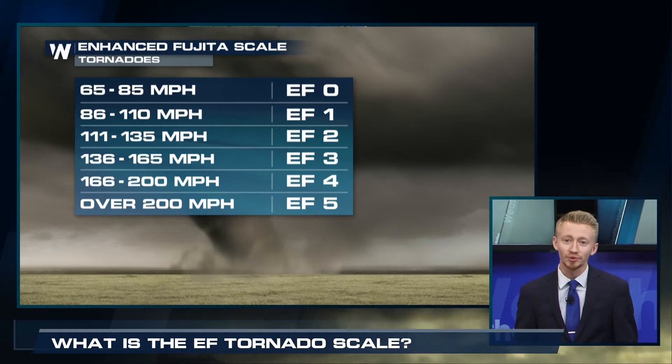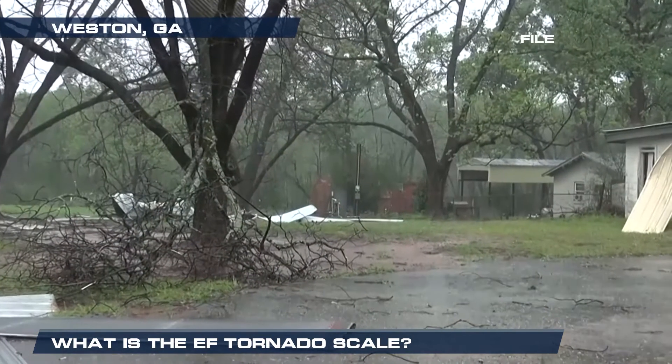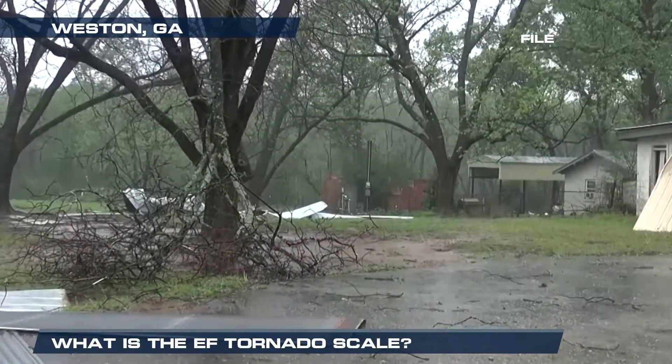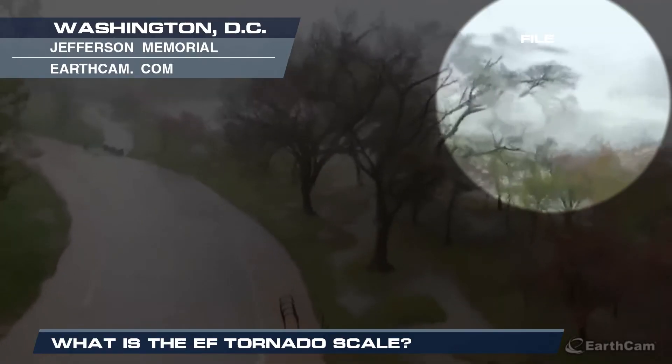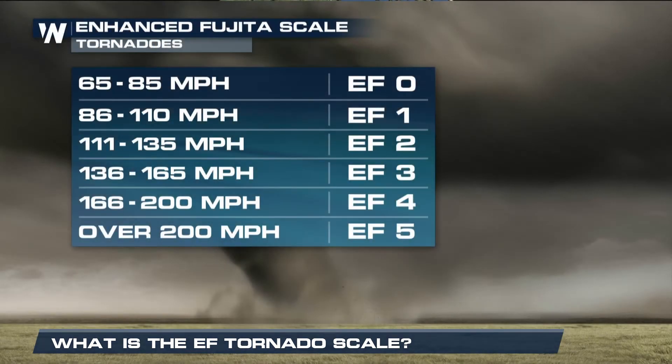With an EF0 tornado, that's where we see tree limbs broken and some trees uprooted as well. With an EF1 tornado, winds are at 86 to 110 miles per hour with moderate damage — roofs stripped of their shingles and windows broken.